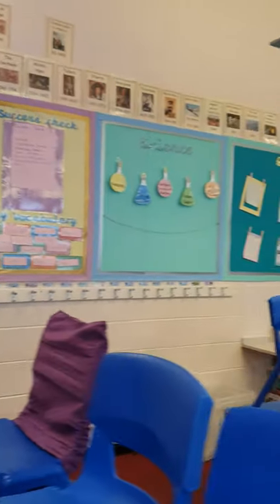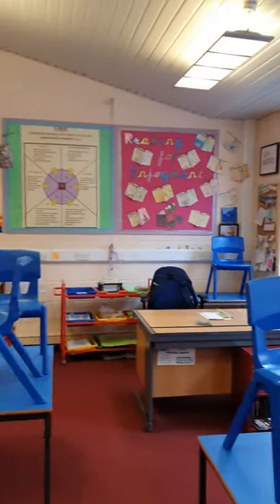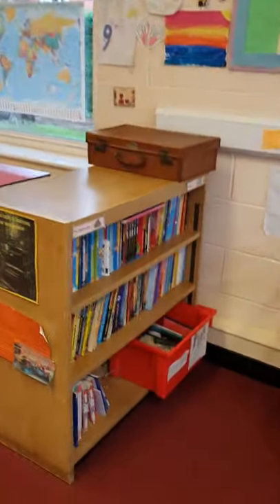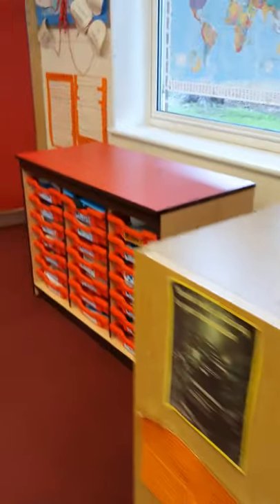So we've got the board at the front of the classroom, and as you look around you can see my bright and cheerful displays and my desk here at the back, and a pirate ship! And here is the classroom.